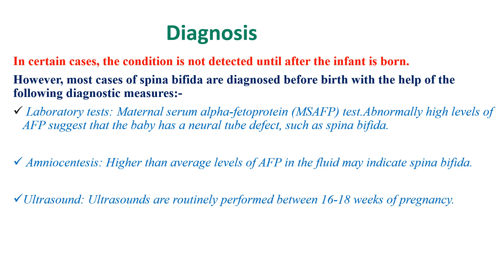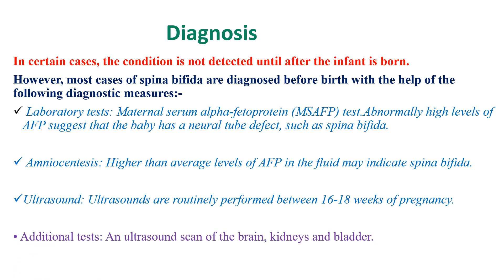Ultrasounds are routinely performed between 16 to 20 weeks of pregnancy. Additional tests for detecting complications include ultrasound scans of the brain to check for Chiari malformation and hydrocephalus, as well as evaluation of the kidneys and bladder.